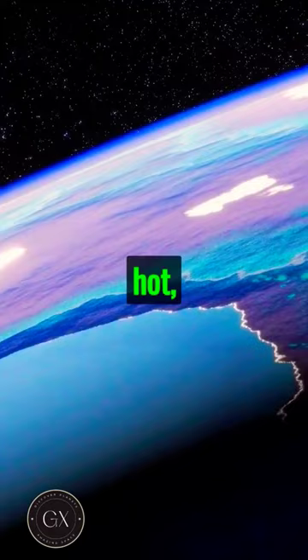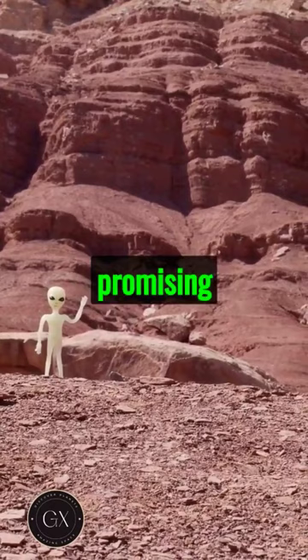Kepler-186f, a promising prospect in our search for extraterrestrial life. Stay curious, space explorers. The universe is full of surprises.